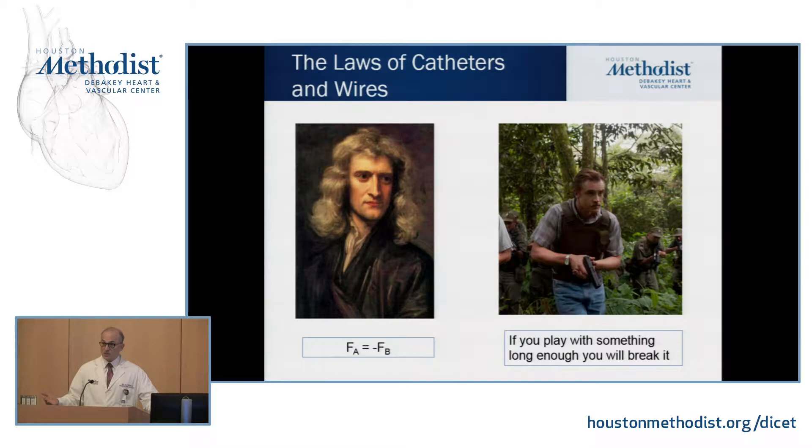He did the first cardiac catheterization on himself with a Foley catheter, cut down to his brachial vein — presumably a new catheter. He advanced it under fluoroscopy to his right atrium. And then what did he do? He got up, walked down a flight of stairs to Grand Rounds, walked on stage and said, 'Look what I did.' He was rewarded in the appropriate fashion — he was fired.